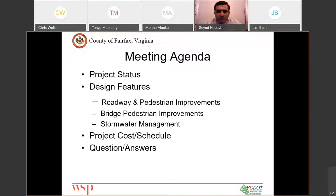As part of this meeting, we'll cover the project status, the design features, and the project costs and schedule. We'll end the presentation with questions and answers.